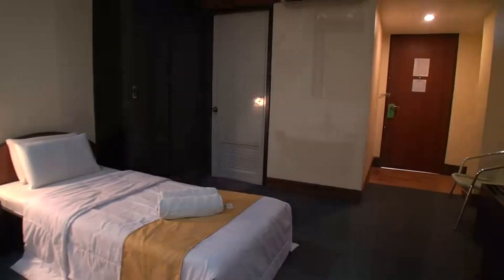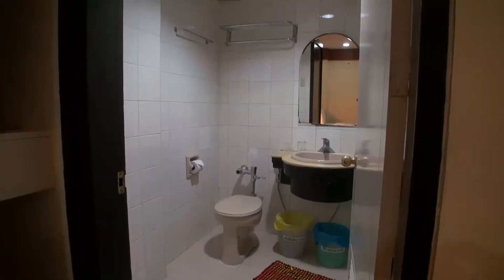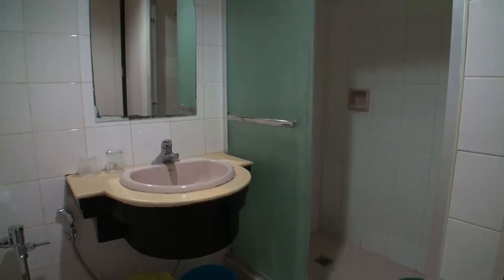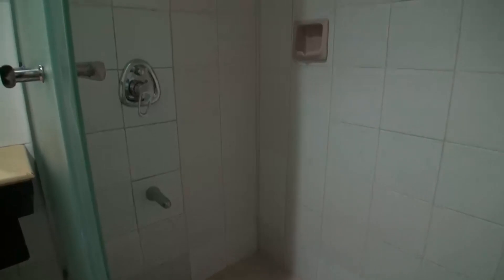While nothing fancy, they offer fairly decent value. The bathroom is a little bit small and a little bit old, but the showers came with hot and cold water.